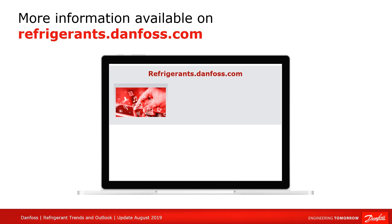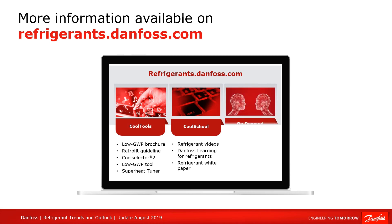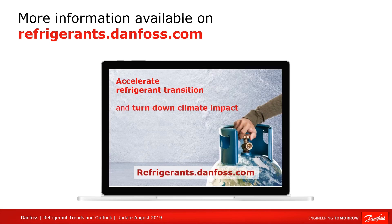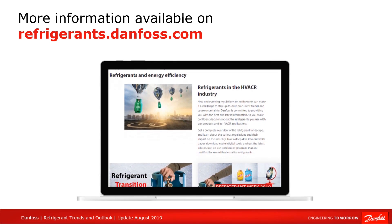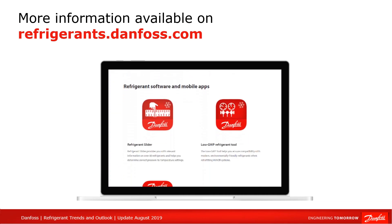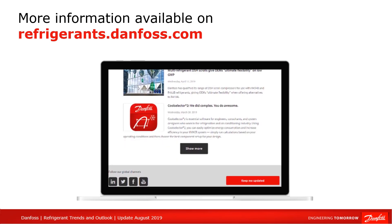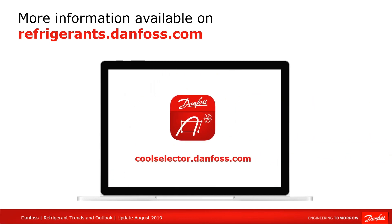So this brings me to the end here. We hope that you now have more clarity on this refrigerant transition. While the situation is constantly evolving, our lab and technical teams are working to ensure that you receive strong support and regular updates on the different aspects of your transition to new refrigerants. Don't hesitate to contact Danfoss for more information, or visit our website at refrigerants.danfoss.com. There you can download our cool tools, such as the refrigerants white paper, our low GWP brochure, and our retrofit guide. For product selection, please use our web application CoolSelector at coolselector.danfoss.com.